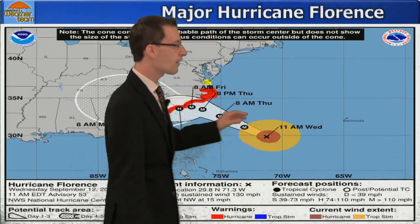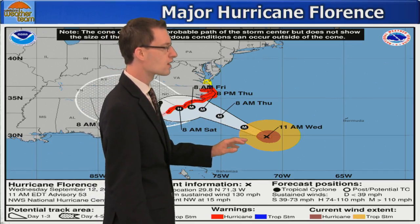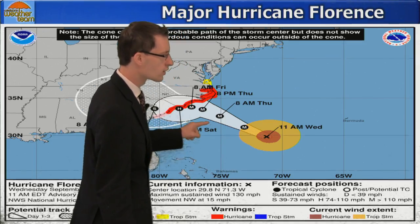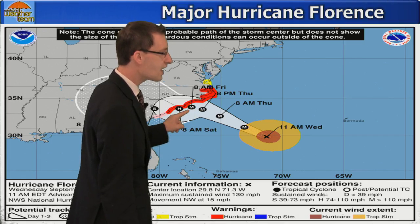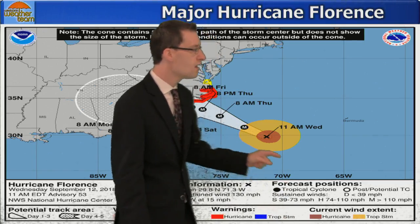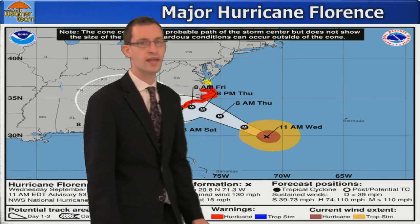Now let's take a look at Major Hurricane Florence — the latest from the National Hurricane Center. It's a powerful category four hurricane with winds of 130 miles per hour. The track by the National Hurricane Center takes it off the coast of North Carolina tomorrow afternoon. Whether or not it makes landfall doesn't really matter — this is going to be a devastating situation for coastal areas of North Carolina, Virginia, and South Carolina. We're looking at catastrophic flooding, destructive wind damage, and life-threatening storm surge. If you know anybody in these areas, please tell them to evacuate.